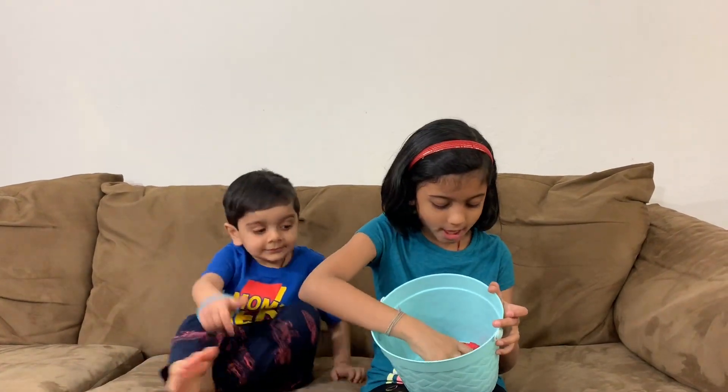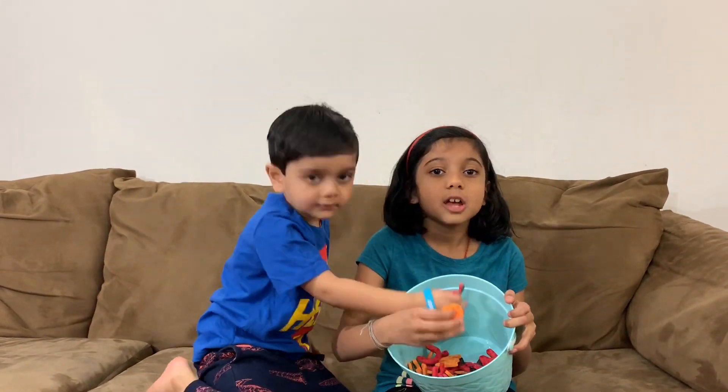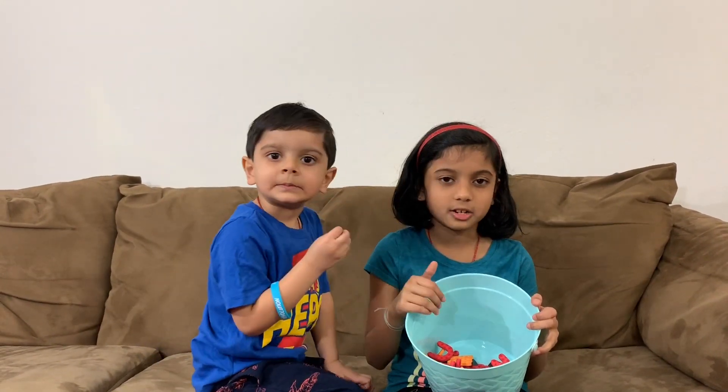Hi friends! Today we're going to do an alphabet animal challenge. In this bucket we have all the letters of the alphabet, and we have to pick a letter. Whatever letter we get, we have to find an animal that starts with that letter.